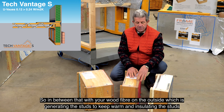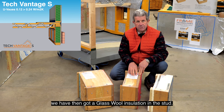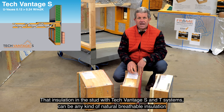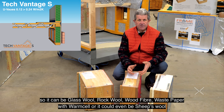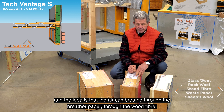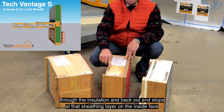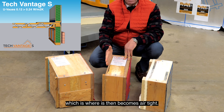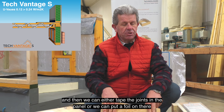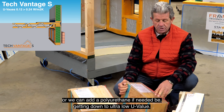The wood fibre on the outside keeps the studs warm and insulates them, and then we've got glass wool insulation in the stud. With TechVantage S and T systems, the insulation in the stud can be any kind of natural breathable insulation - glass wool, rock wool, wood fibre, waste paper with Warmcel, or even sheep's wool. Air breathes through the breather paper, through the wood fibre, through the insulation and back out, stopping at the sheathing layer on the inside face where it becomes airtight. From that point on we have the service battens, and we can add foil or polyurethane if needed to get down to ultra-low U-values.